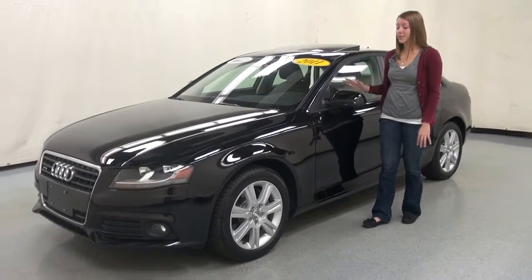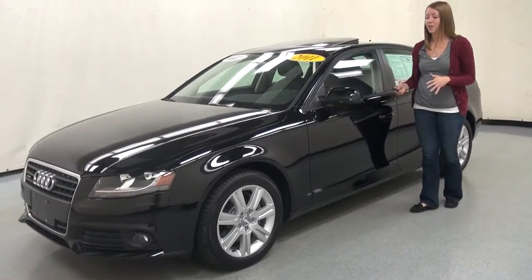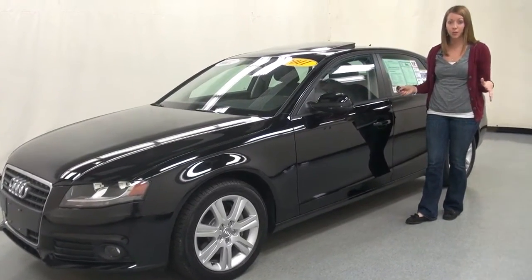Great for those winter months. It's in a deep black metallic. It's in gorgeous shape. It's got under 10,000 miles on it. All-wheel drive — great for the winter months.